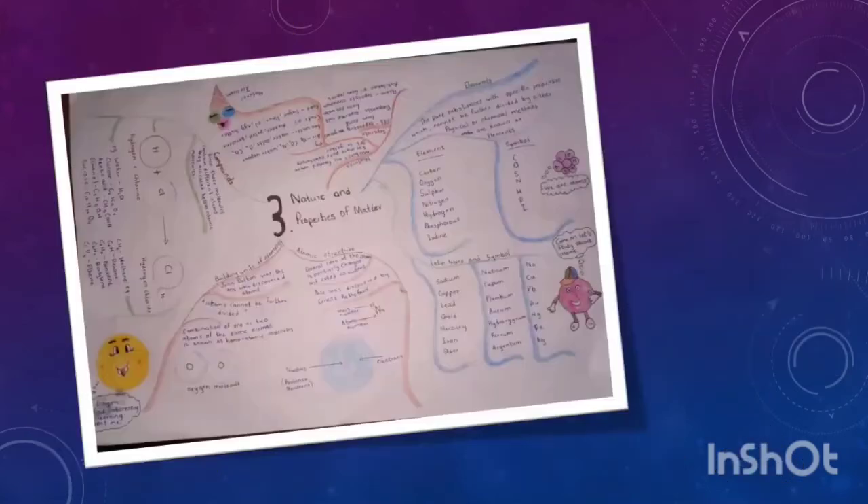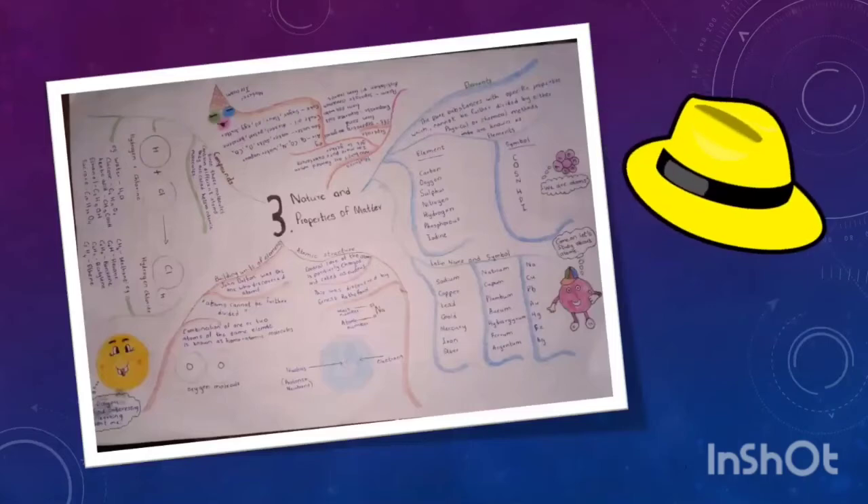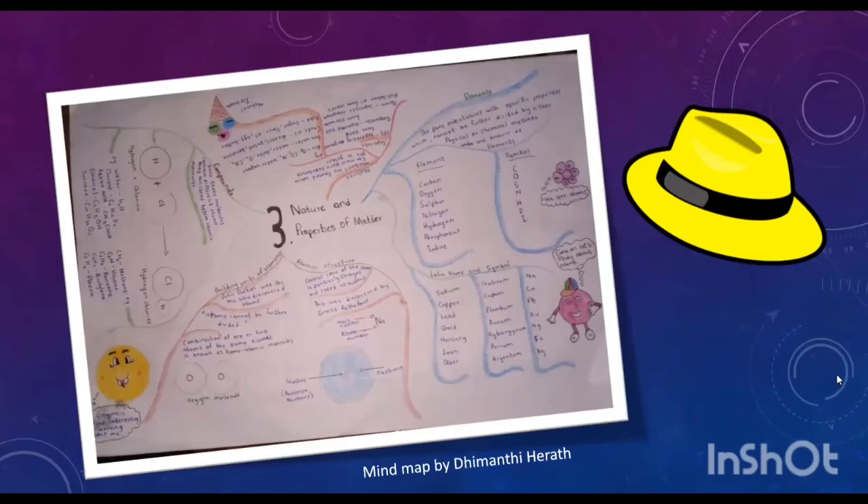The next is the yellow hat. This is a mind map made by Dimanti, and now she will be explaining about elements. I am going to talk about elements. The pure substances with specific properties which cannot be further divided by either physical or chemical methods are known as elements. Some elements are carbon, oxygen, sulphur, nitrogen, hydrogen and phosphorus.